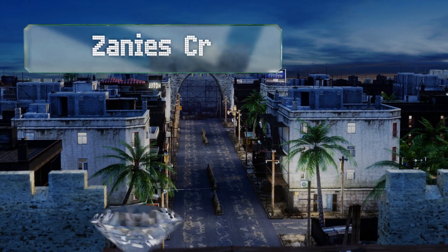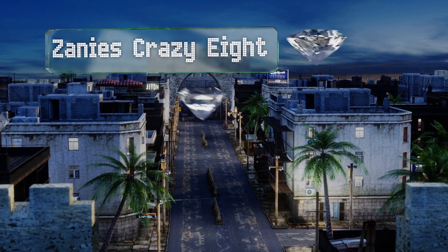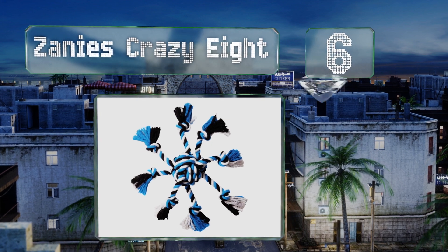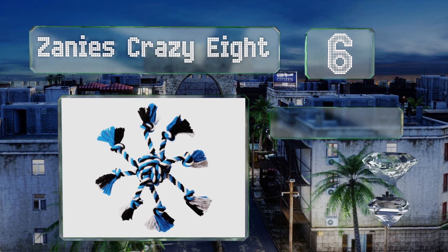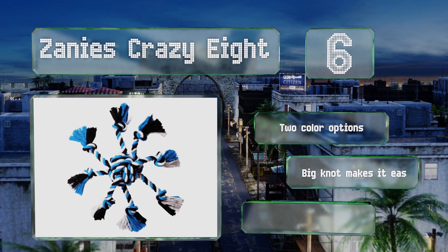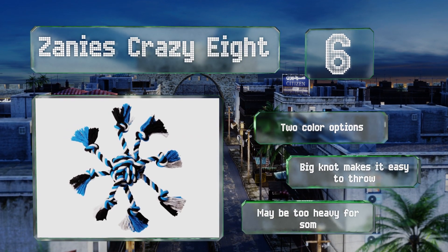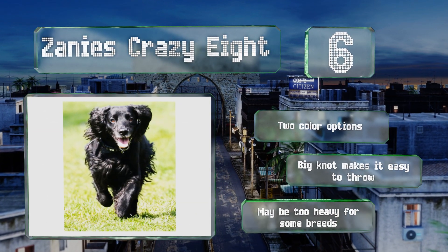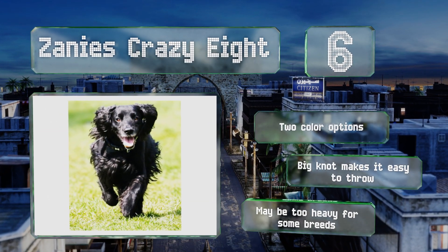Moving up our list to number 6: if you have your own pack and they can play nice with one another, the Zanies Crazy 8 is a great way to entertain several pooches simultaneously. It's a large knot with eight arms dangling from it, providing lots of places for you or your dogs to grip it. There are two color options and the big knot makes it easy to throw. However, it may be too heavy for some breeds.